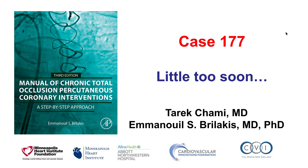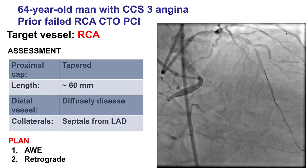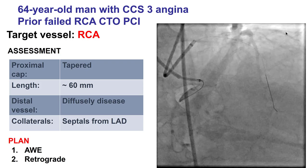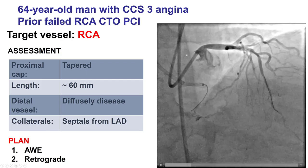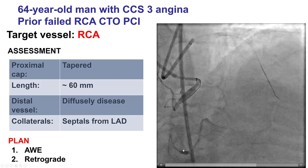This is a case entitled 'A Little Too Soon' for reasons that will become apparent shortly. The patient was a gentleman with severe angina refractory to medical therapy. The angina was caused by a CTO of the right coronary artery. There was a previous attempt that was unsuccessful.